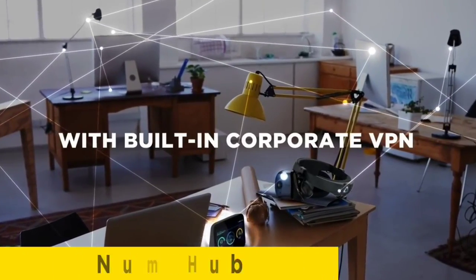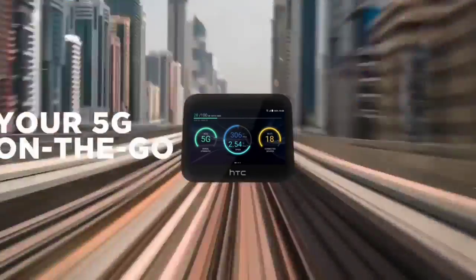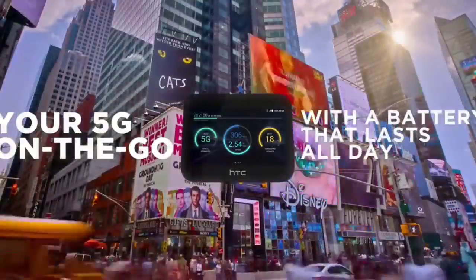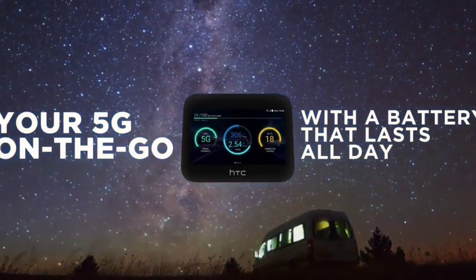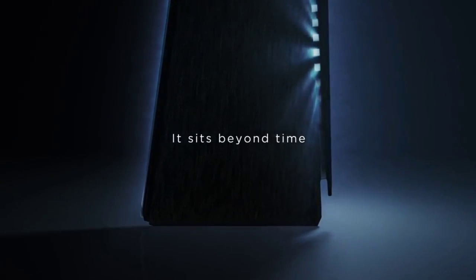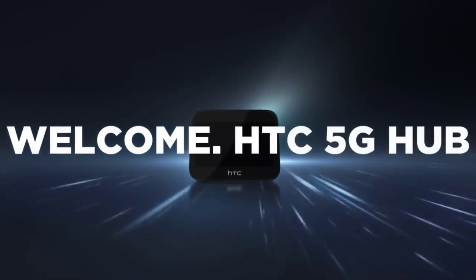It can handle up to 20 wireless devices connected simultaneously, which should be enough for most households, plus an Ethernet port for wired devices. A powerful Qualcomm Snapdragon 855 processor powers the device, and a 5-inch HD touchscreen gives you all the information you need to monitor your 5G network. It also has a large battery that should keep you going while you're out and about.